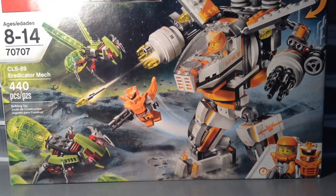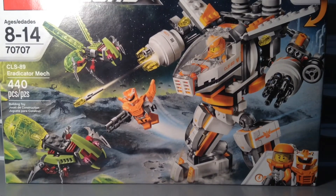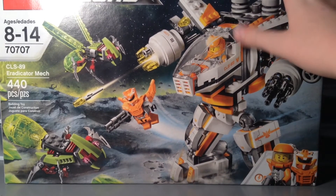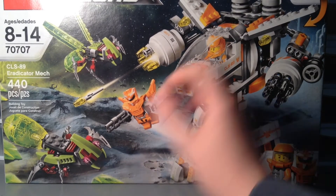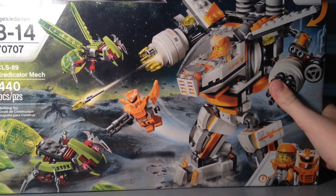It's the CLS 89 Eradicator Mech. I really like the look of this set — I've had my eye on it ever since it came out. Retail price is $40 and I paid $20, which is a really good deal. I'm really happy to have gotten such a great price on it.